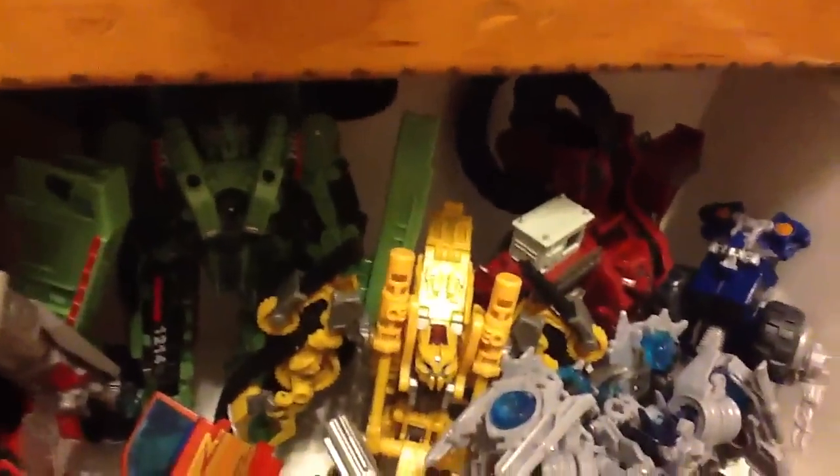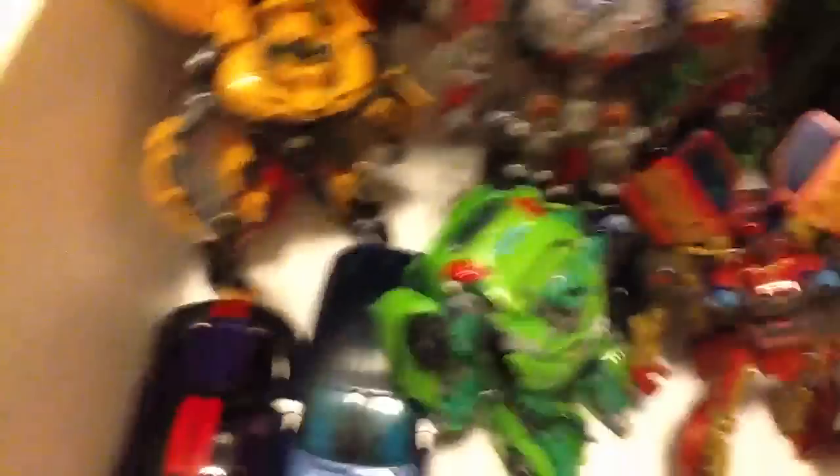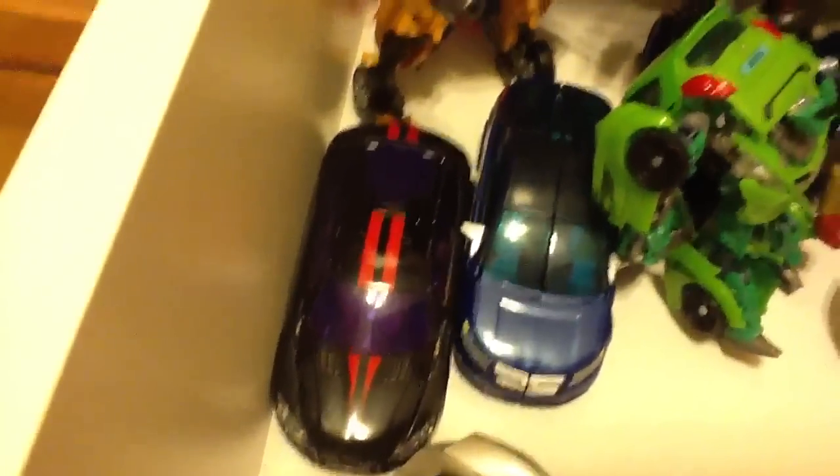We've got Long Haul right there. We've got Demolisher — really like those toys. We've got Rampage. Pretty much put all those guys in the same place. Voyager Optimus. We've got Dead End right there, really like him — he's like one of my favorites. Jolt. We've got Sideswipe looking very cool.